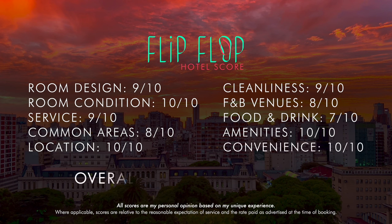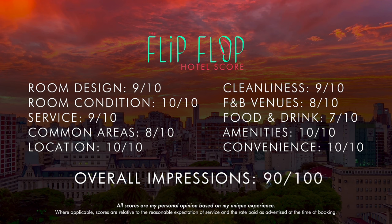I really do hope that you found this video enjoyable and helpful — give it a thumbs up if you did. Please subscribe for two new flight or hotel reviews every week. Join me next time for my stay at the Alvear Icon Hotel in Buenos Aires' Puerto Madero neighborhood.